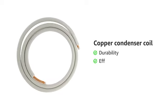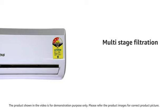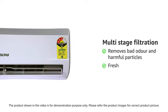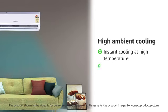This AC comes with a copper condenser coil that is durable and gives efficient cooling. It has a multi-stage filtration feature that removes bad odor and harmful particles, giving you fresh air.